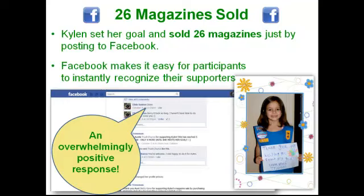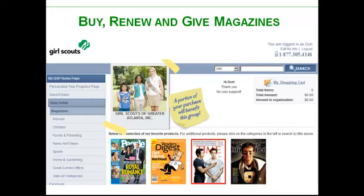Here's a quick success story: a girl whose mom helped her post to Facebook sold 26 magazines last year just by doing the Facebook program on its own. When you do that, there's no talking to people, no money to collect, no orders to turn in — it's very quick and very simple. Here's an example of what the magazine store will look like. There'll be a store where customers can buy new magazines, renew subscriptions to current magazines, or even give gift subscriptions to magazines.